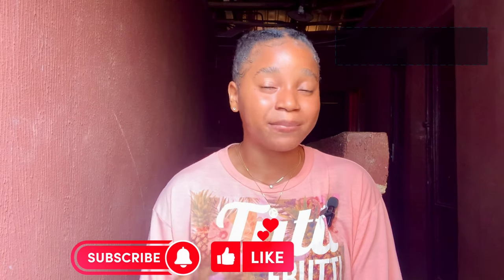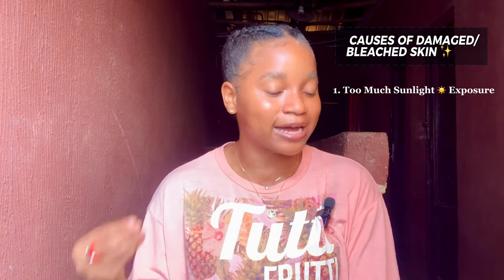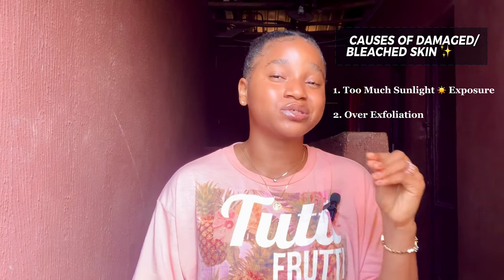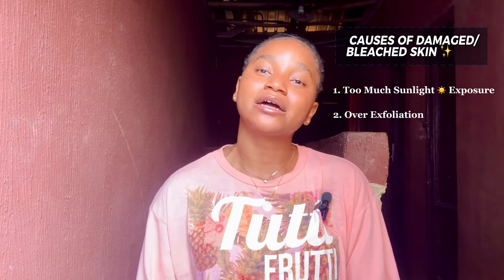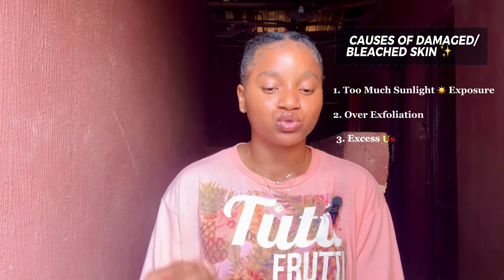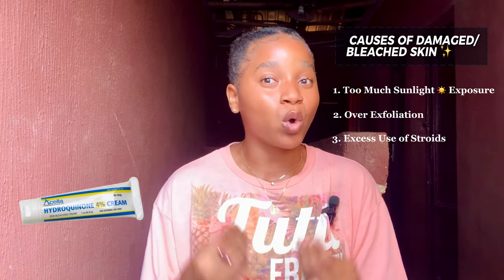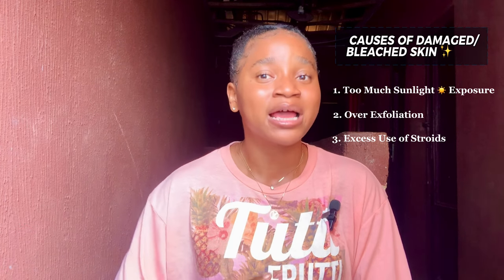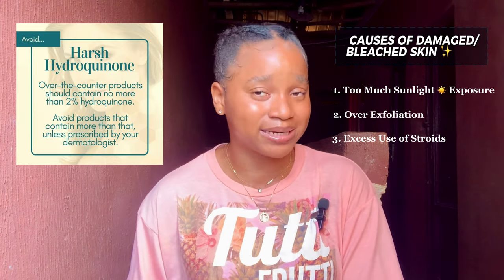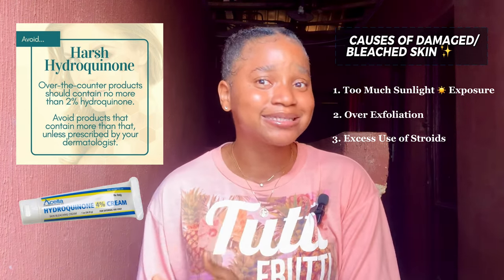There are so many causes of damaged or bleached skin. One is too much exposure to sunlight, which can damage the skin. Another is over-exfoliation, which can make your skin feel dry and in return damage the skin. Another cause is excess use of steroids — for example, hydroquinone, which is a very common ingredient in bleaching and lightening products. The safest percentage of hydroquinone is 2%, so if a product contains above 2% hydroquinone, it is going to damage your skin.